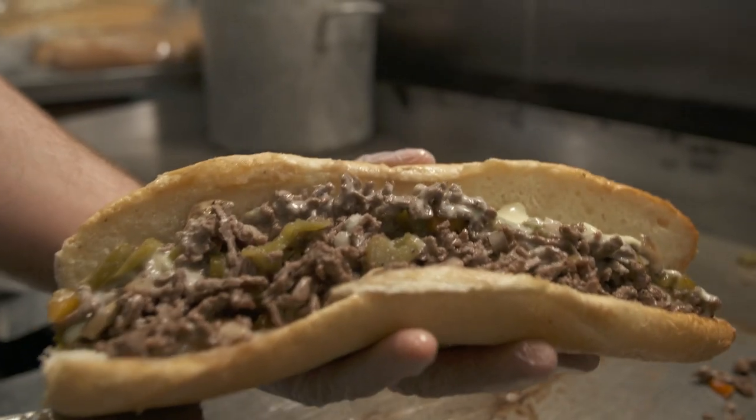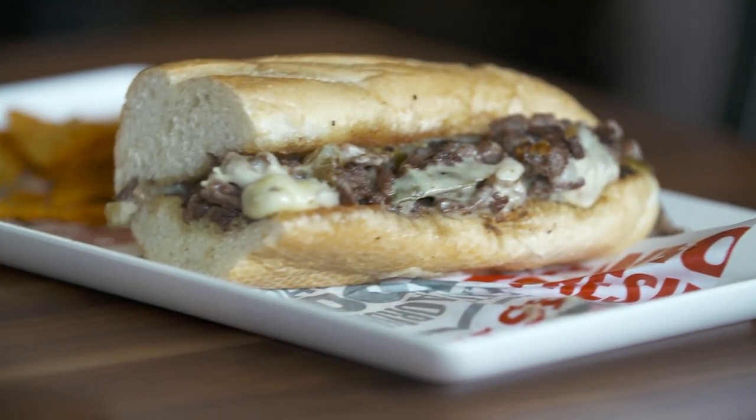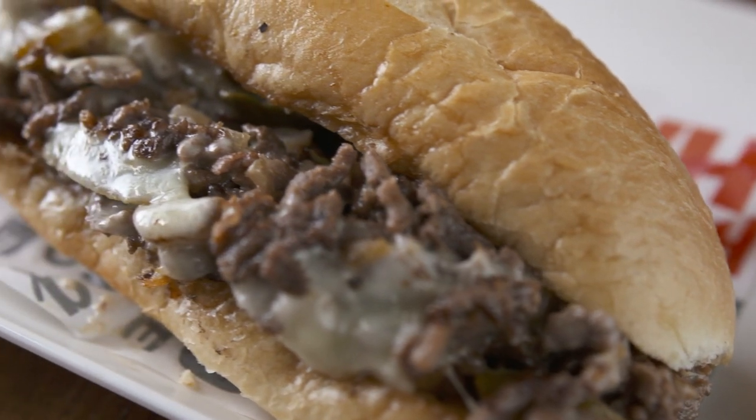The cheesesteak is my favorite. My cheesesteak — I toast the bun, I do mayo, hot peppers, and onions, and it's amazing. I have had the meatball sub, which is so good.